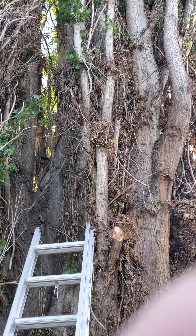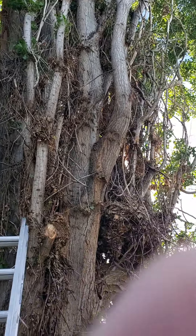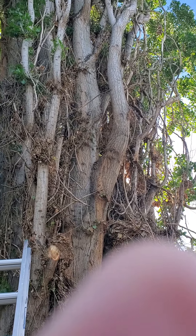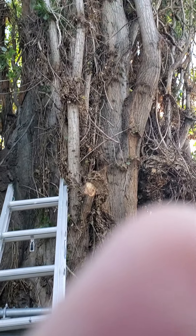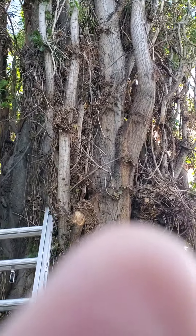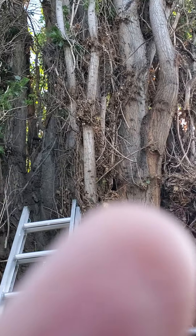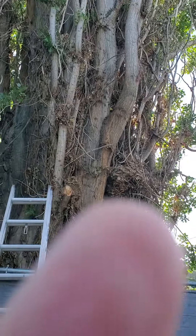I'll post some other videos — I'm going to try to do a video of me cutting off one of these branches. There was one I cut yesterday and I was going to go up with a rope but never got it done; I think it already fell off last night with the wind. I thought about hiring somebody, but they would want thousands of dollars to come in here and do this.